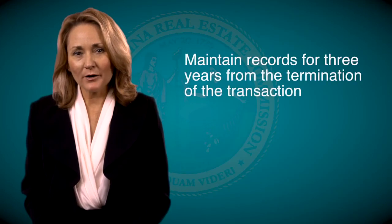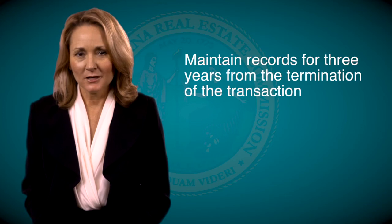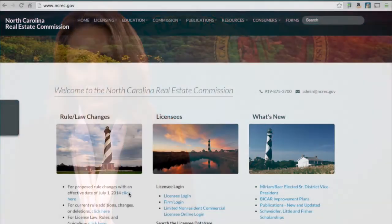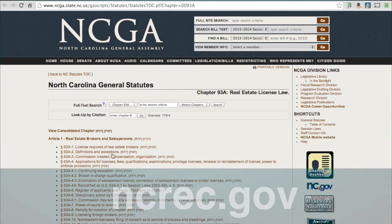Remember that commission rules require that you retain documents for three years following the end of a transaction. You can maintain your records either as paper copies or electronically. Contact the real estate commission for a copy of the licensed laws and rules booklet, which includes trust account guidelines, or simply download the information from the commission website at ncrec.gov.